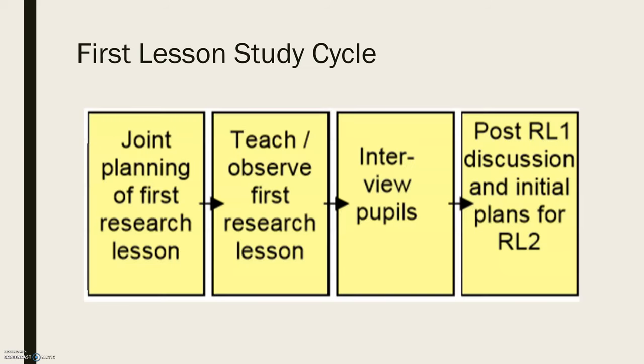Looking at the first lesson study cycle, it follows a similar flow to what you learned through Catherine Lewis's lesson study step by step. You're going to start with the joint planning of the first research lesson, then teach and observe it. What is new to Pete Dudley's model that we don't see in Catherine Lewis's is interviewing pupils. After that you'll have the post-lesson discussion and start planning for a second cycle of lesson study.